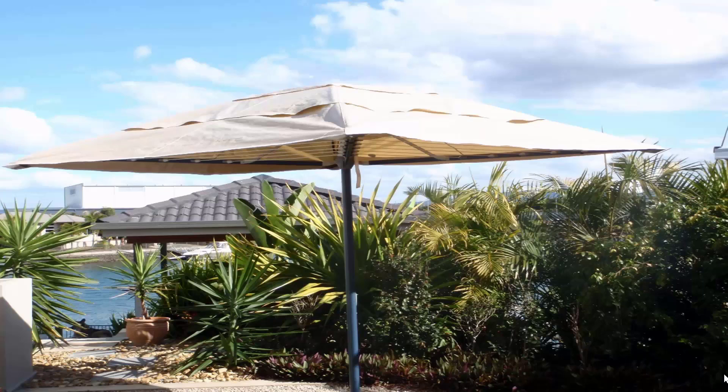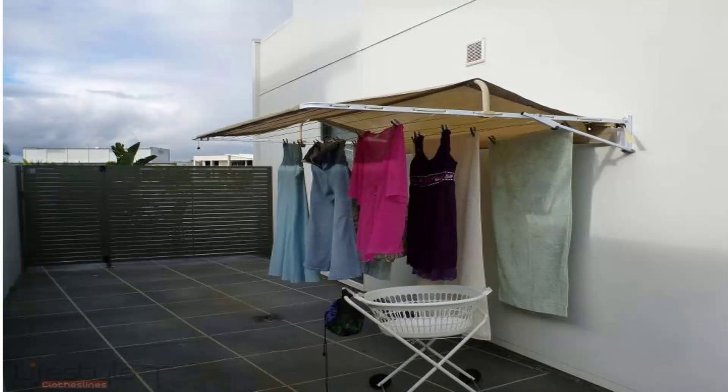If you're looking for protection for your clothes during the day, we carry a range of rotary clothesline covers and fold down clothesline covers. This unit here is pictured installed on a folding rotary clothesline — as you can see, it completely covers the clothesline, so all your clothes are protected while you're at work. Covers are also available for fold down or wall mounted clotheslines, protecting your clothes from winter rain and summer wet weather. They also help extend the life of your clothes by preventing harsh UV rays from bleaching them.